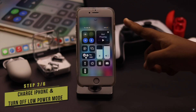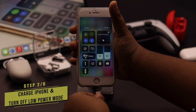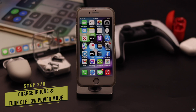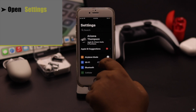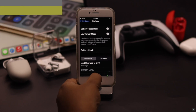If your iPhone 6s or 6s Plus has less than 20% charge or is in low power mode, it can cause problems with Bluetooth connection. Charge your iPhone if it has less than 20% battery, and if it is in low power mode, turn it off. To do that, open Settings, scroll down, go to Battery, and turn off low power mode.